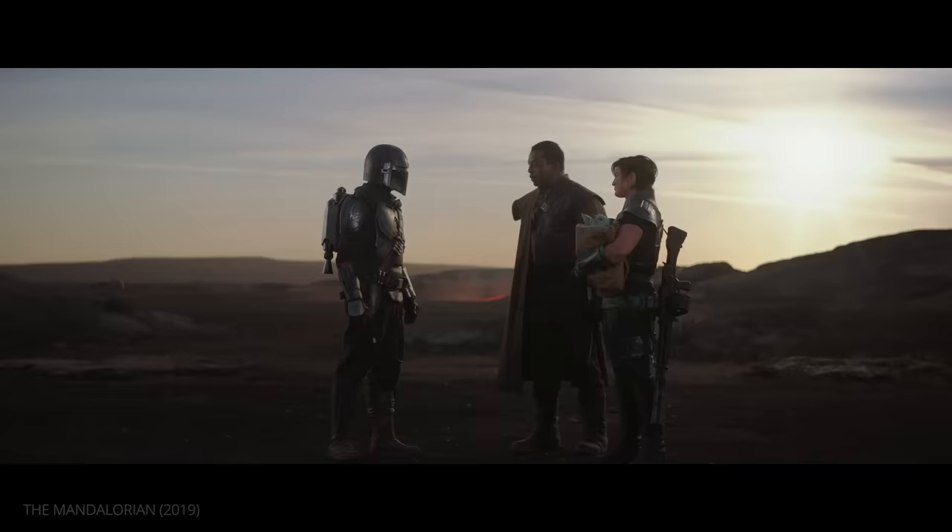Virtual production also represents a huge change in how locations are achieved and represented. The LED wall allows for a much more efficient production process. As ILM visual effects producer Marisa Gomez explains: "You could switch between the Iceland location to the desert location, all within the same day of shooting." And the rotating stage allows for quicker setups: "You just want to change the background or turn around on an actor — you're not physically moving the cameras, you're actually just moving the background, and all the lights change."